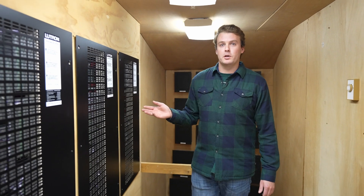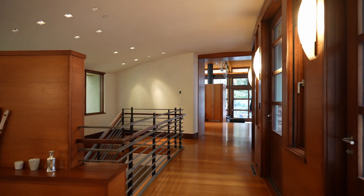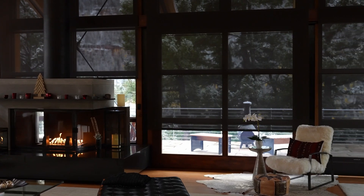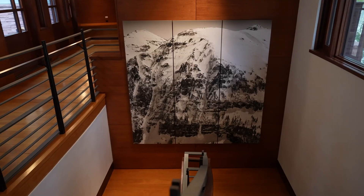All of our Wander properties will upgrade to the Lutron platform if they're not already on there. What it allows us to do is control all of the lights throughout the property as well as the window coverings through a single platform. This platform also integrates with our Wander application so that guests can control it right within the app.